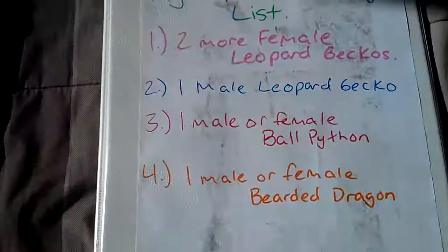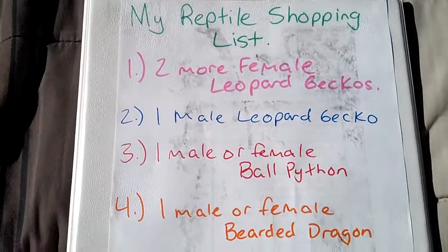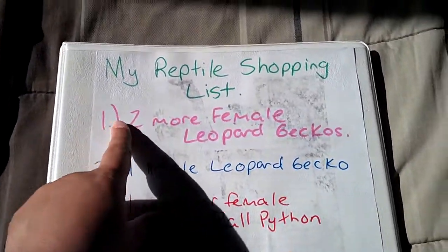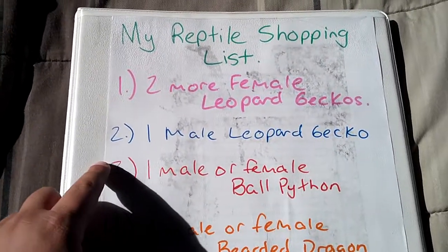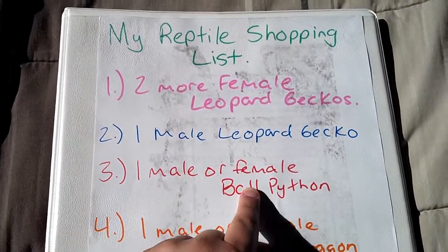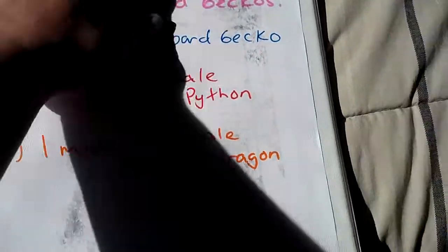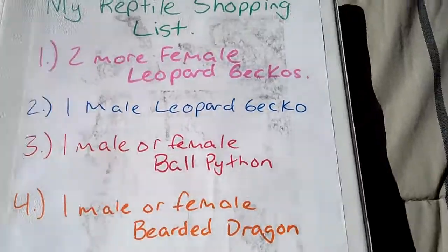On the front I have my reptile shopping list. My plans for when I actually move into my new apartment is to buy two more female leopard geckos, a male leopard gecko. Eventually I want to get a male or female ball python and a male or female bearded dragon. So this is my goals when it comes to my reptiles.